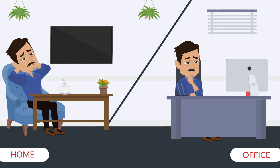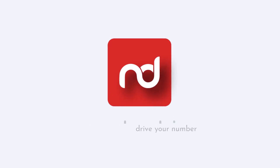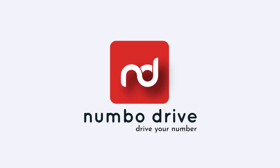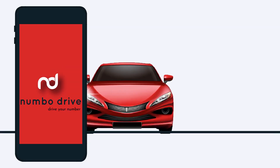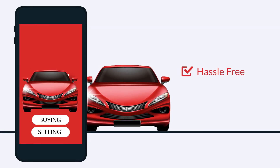Wondering how to buy or sell a car of your choice within the comfort of your home or office? Introducing Numbo Drive, a real-time solution designed to make the car buying and selling experience hassle-free and smooth.